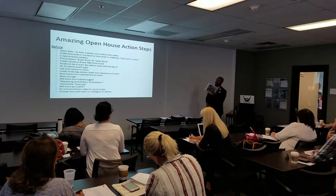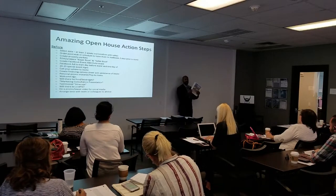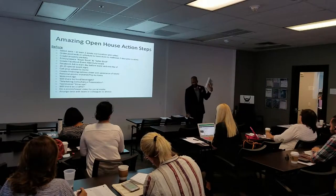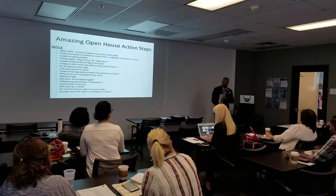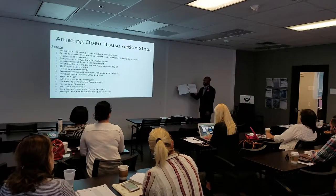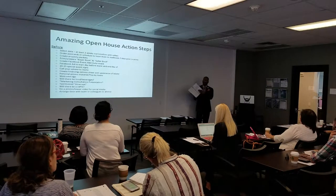I'm going to park right here on the Buyer and Seller Book, simply because this is going to be what makes our open house super successful every time. We're going to have a Buyer and Seller Book like this. The first thing you want to have in your Buyer and Seller Book — and I'm not going to dive into this in depth — it says: thank you for contacting Nilos Judy regarding the potential sale of your property. In here we also have the commitment to you as a seller.